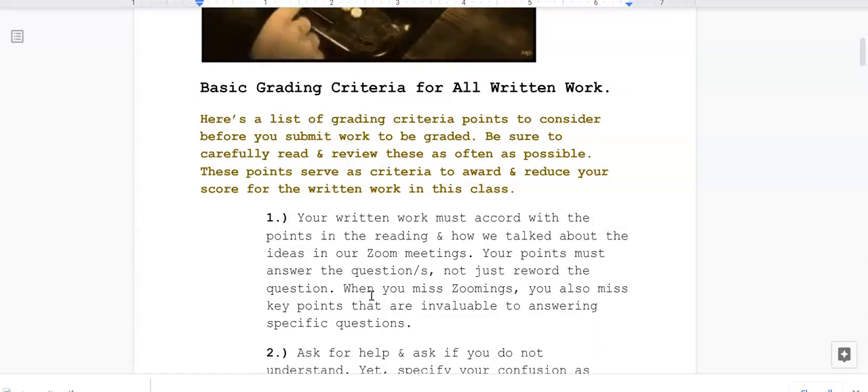Be sure to carefully read and review these as often as possible. Don't just read them once — you might want to read them once or twice, or every time you do an assignment. These points serve as criteria to award and reduce your score for the written work in this class.